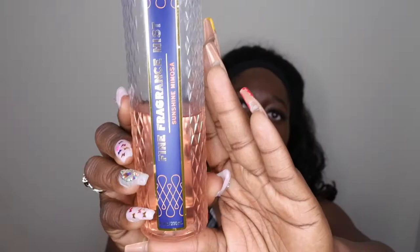It is called Sunshine Mimosa. This is what the packaging looks like — I absolutely love the packaging on this. I like this little trimming here, it makes it look all nice and luxe. On the back it just has Bath and Body Works, and on the front it says the fine fragrance mist and then the scent name.